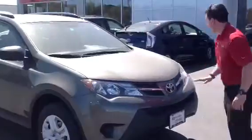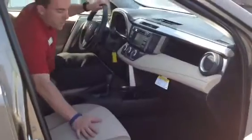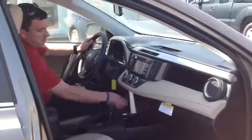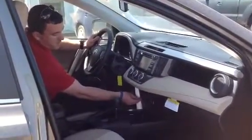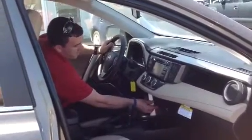Let's take a look inside. As you can see, very well equipped, very comfortable, very roomy. Cloth bucket seats, 12-volt charger, USB and auxiliary port for your compatible music device. Eco and sport mode — sport will make you feel like you're driving a V6, it's very sporty and fun to drive that way.